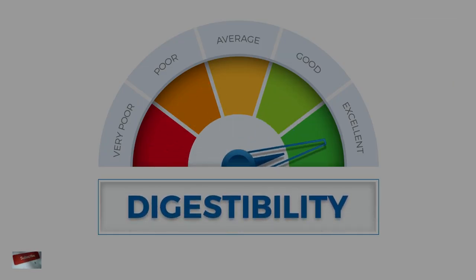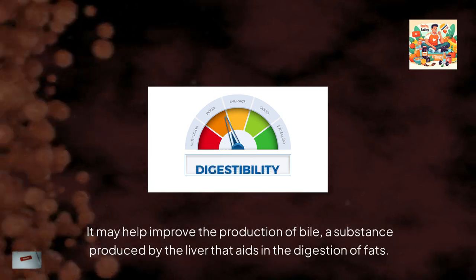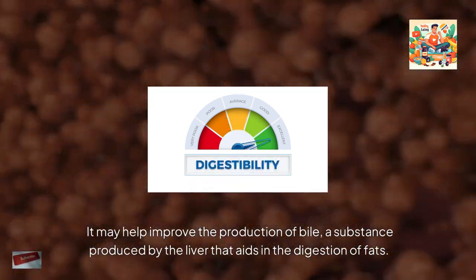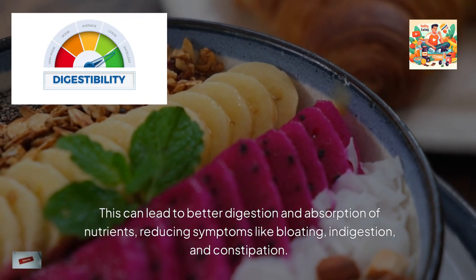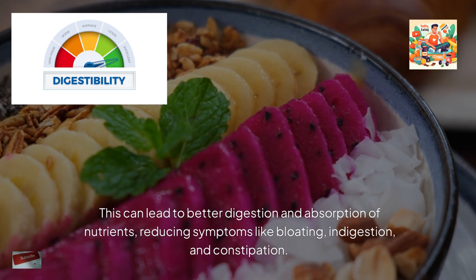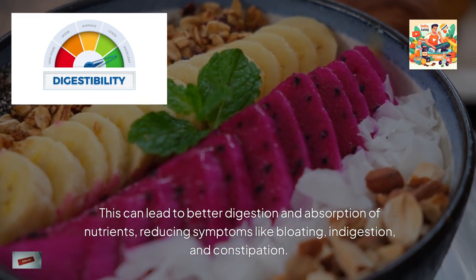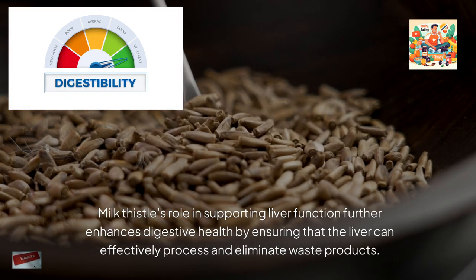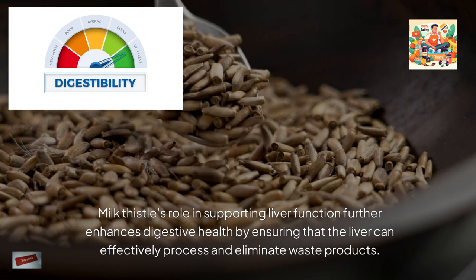Milk thistle can also benefit digestive health. It may help improve the production of bile, a substance produced by the liver that aids in the digestion of fats. This can lead to better digestion and absorption of nutrients, reducing symptoms like bloating, indigestion, and constipation. Milk thistle's role in supporting liver function further enhances digestive health by ensuring that the liver can effectively process and eliminate waste products.